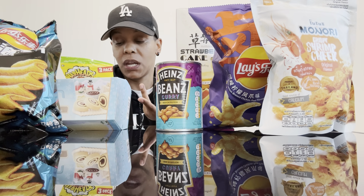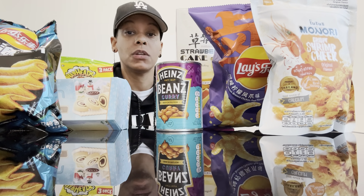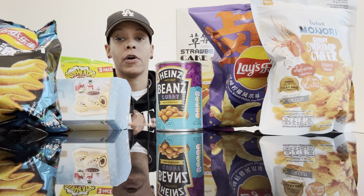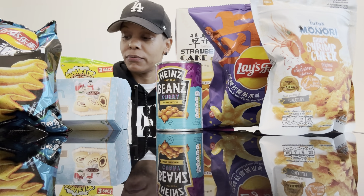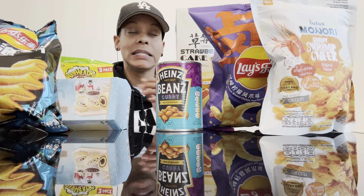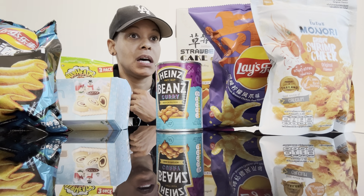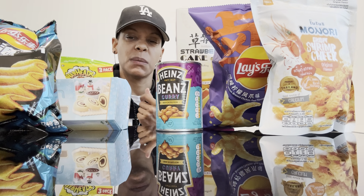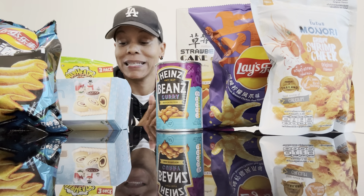If you are new here, welcome to the channel. If you've been here before, welcome back. OGV family, what's up y'all? How y'all doing? I'm about to go ahead and try all these snacks. I did eat today — I made some macaroni and cheese. I ate some macaroni and cheese and some chicken like 8 o'clock this morning. Right now it is about 5 p.m.